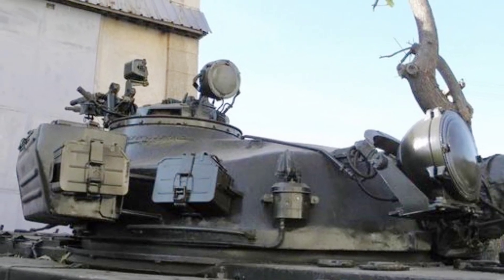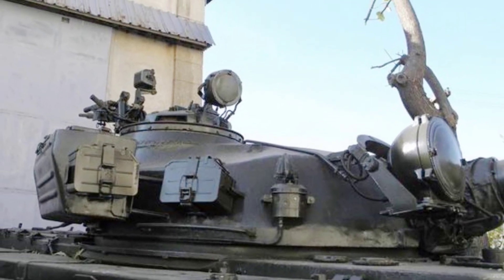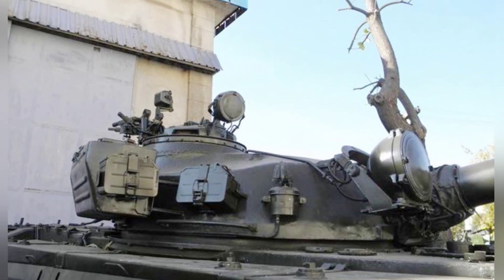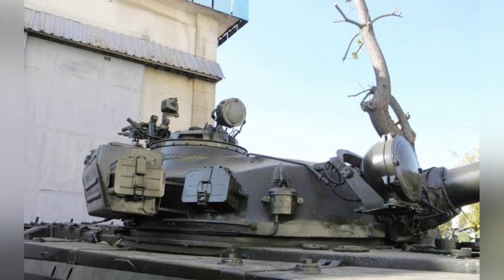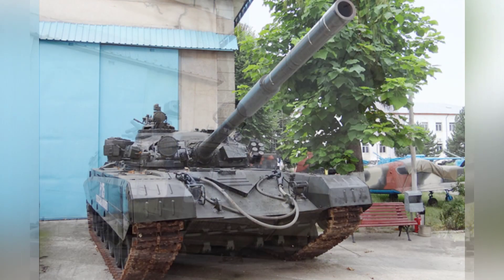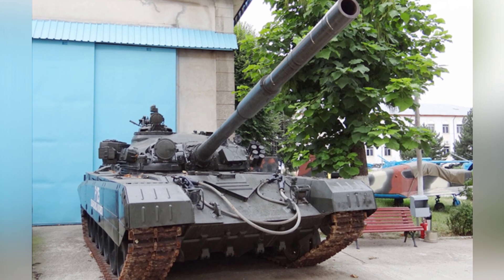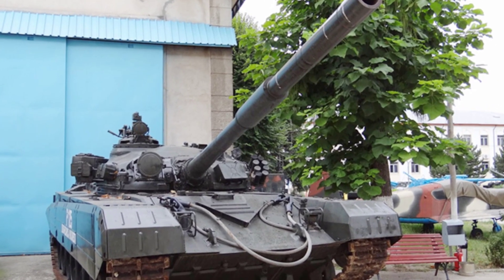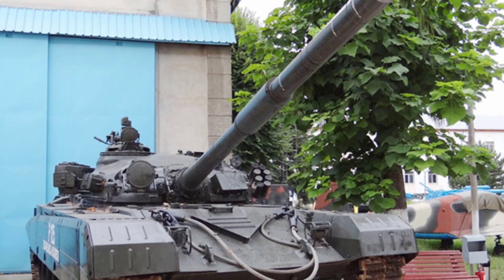The TR-125 tank weighed about 50 tons, with a length of 9.75 meters gun forward, a width of 3.6 meters, a height of 2.2 meters, and a crew of three: commander, driver, and gunner. Its maximum speed was 65 kilometers per hour, with a maximum range of 435 kilometers.